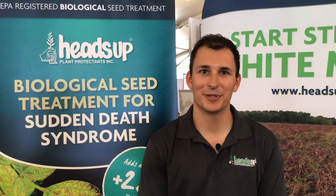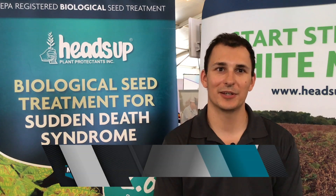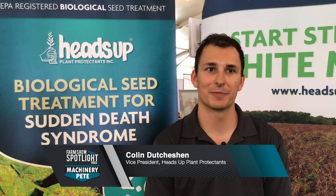A new seed treatment by the team at Heads Up Plant Protectants is creating quite a bit of buzz and creating a new line of defense for row crops. Our company is called Heads Up Plant Protectants. This is our 20th year in business, and we make biological seed treatment products and crop protection products.